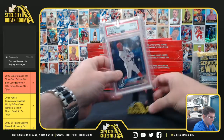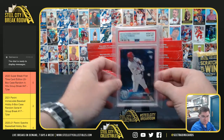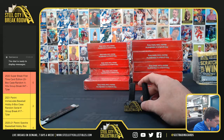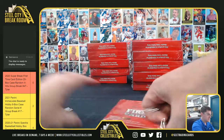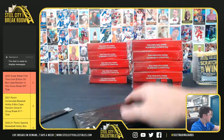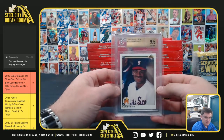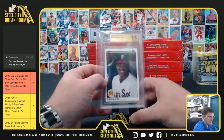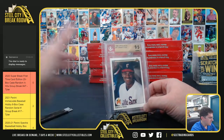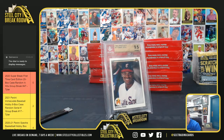Victor Robles PSA 10 and the Topps Chrome rookie. Victor Robles. Sammy Sosa, nine-point-five gem mint — I think we have a hot case here where everything's gem mint, other than of course that 1933. Sammy Sosa.